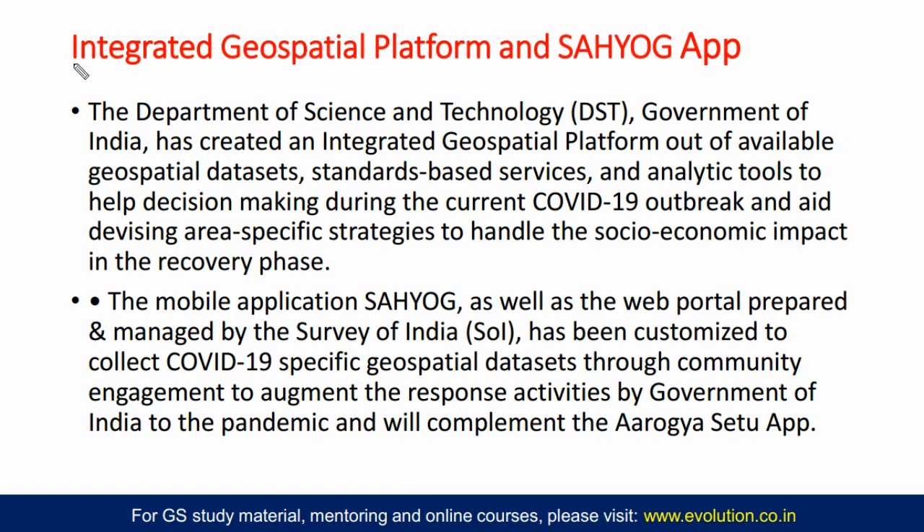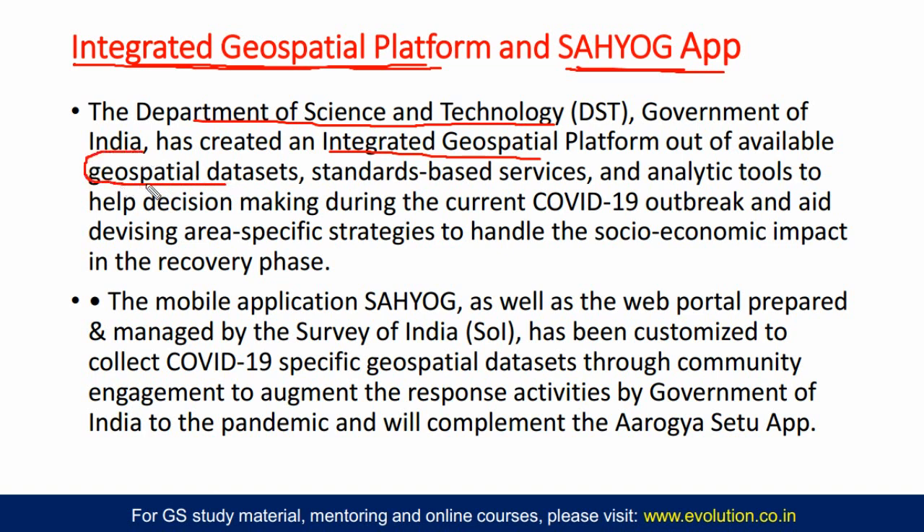The next topic is the integrated geospatial platform and also the Sahiog app — two sides of the same coin. The online platform is the integrated geospatial platform and the app is the Sahiog app. The Department of Science and Technology under the Ministry of Science and Technology, Government of India, has created this integrated geospatial platform using satellite data from available geospatial datasets — whatever ISRO has given or US GPS has given. Using that data, standard-based services and analytical tools will be provided to the decision makers of governance so that they can better deal with this COVID-19 outbreak in an area.